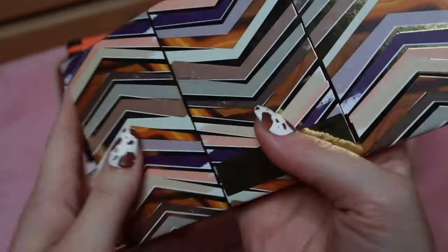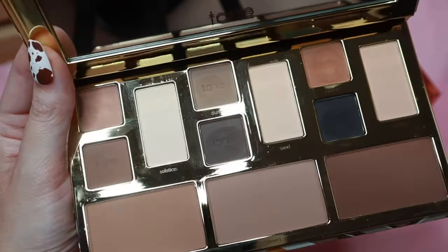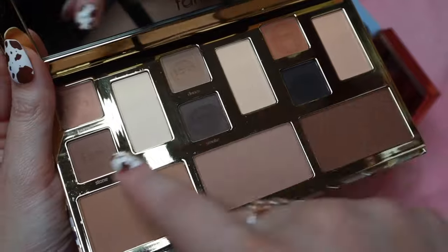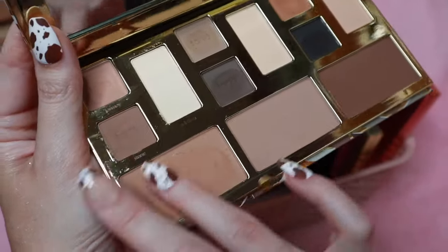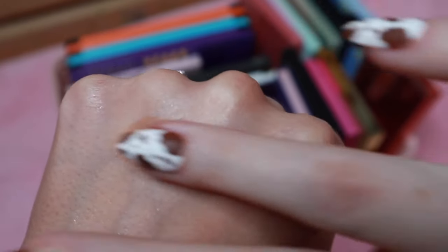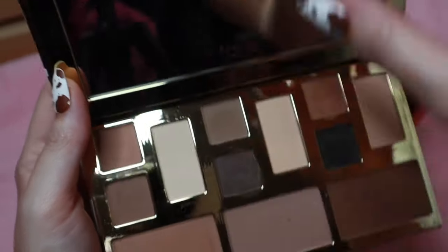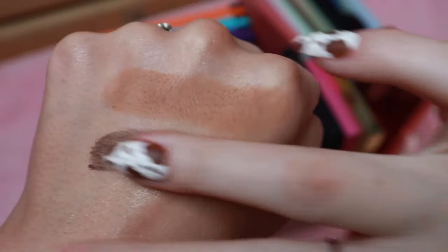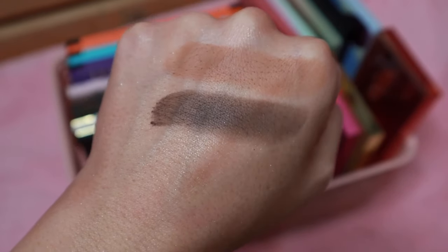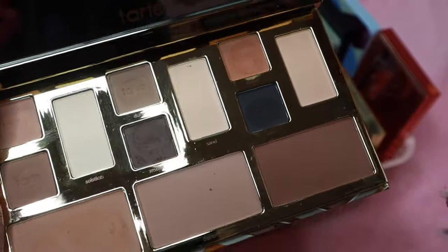Then another one from Tarte — the Clay Play palette. I think this is the first one. There are two different versions. It has three bronzer shades and then eyeshadows. This is an all-matte palette so there's no shimmer. I'll swatch the lightest bronzer shade, the deepest matte, and the black shade. I don't use this palette a ton because I'm not really into all-matte palettes — I do love shimmer shades — but I can always reach into another palette for the shimmers.